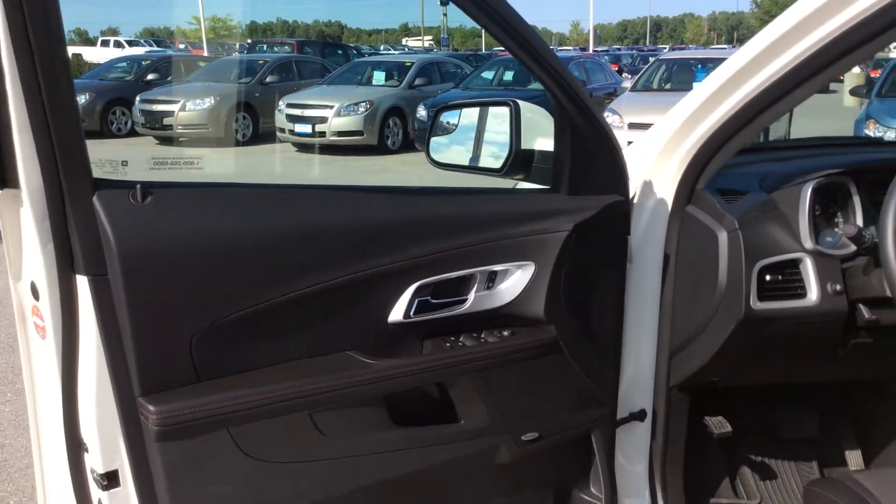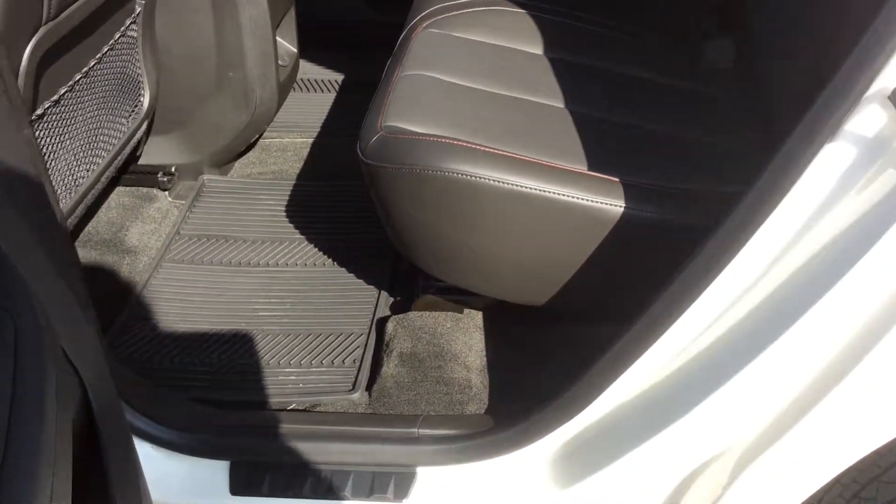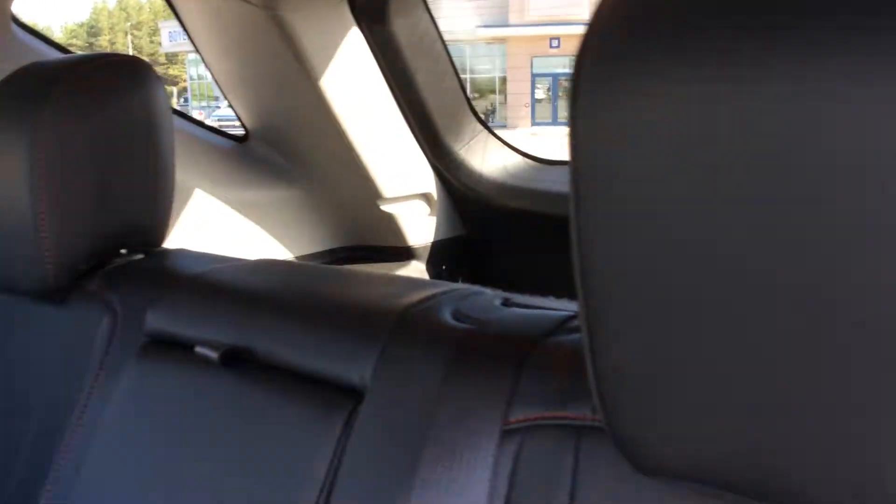This one has power windows, power locks, and power exterior heated mirrors. You also have a premium Pioneer sound system, so no matter how you want to play your music — whether it's through the MP3 and auxiliary cord outlets, the USB ports, the CD player, or the radio frequencies — it's going to sound great.